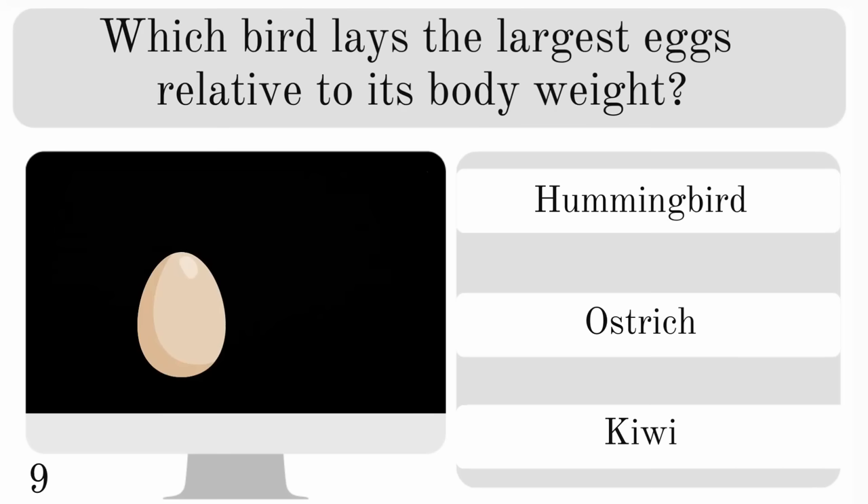Which bird lays the largest eggs relative to its body weight? Hummingbird, ostrich or kiwi? And the largest egg relative to body weight is the kiwi.